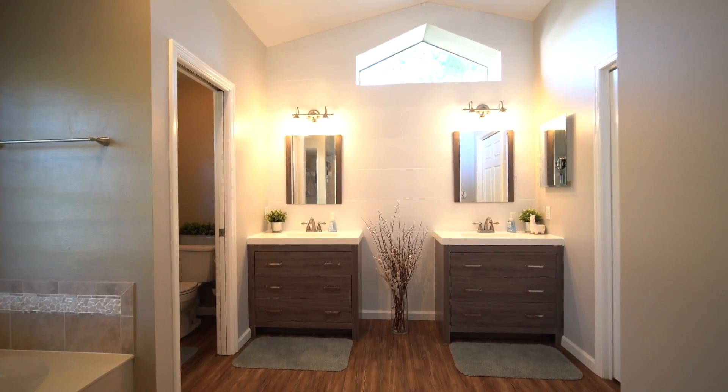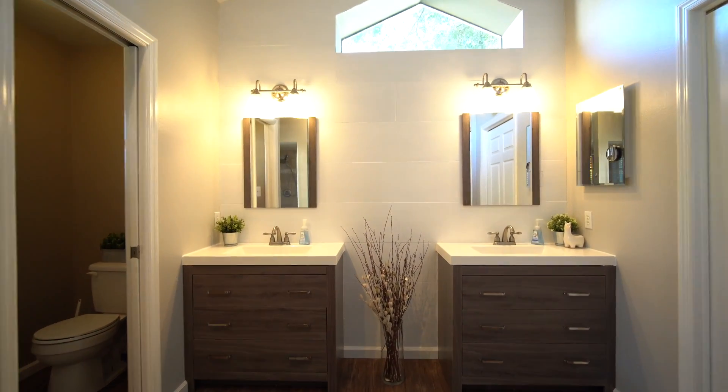The master bathroom features an accent shiplap wall, brand new light fixtures, and brand new dual vanities.